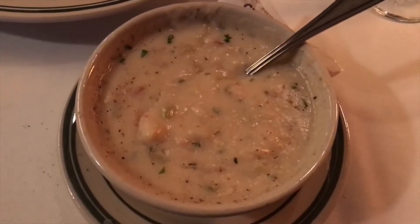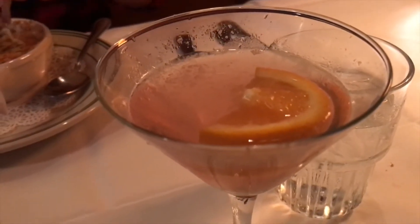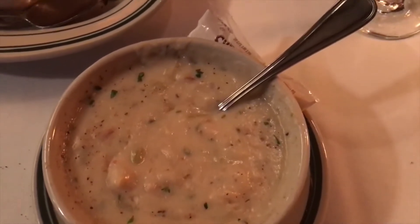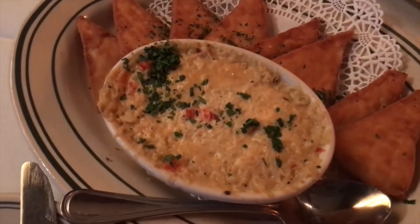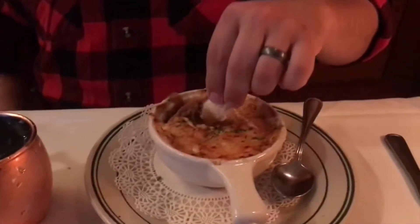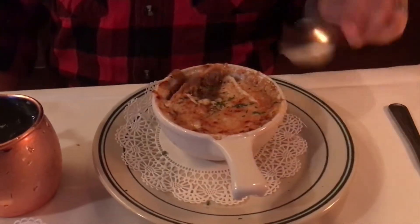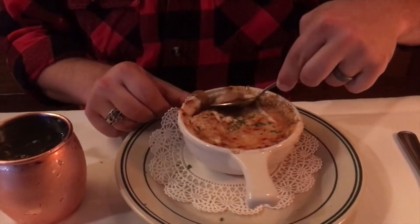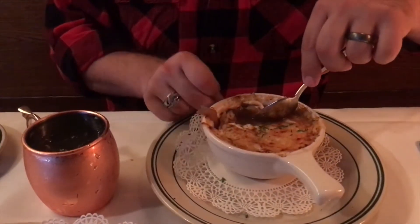If you come to Portland, come to Jake's Famous Crawfish - it's so cute. Currently I have a Cosmimosa, which is basically a Cosmo slash mimosa and it's pretty delicious. I got the clam chowder and it is so good - it's a little spicy but really good. We just got the crab and artichoke dip - we haven't tried it yet. Cameron got a Moscow Mule and the French onion soup. He said he just got probably one of the best French onion soups he's ever had.